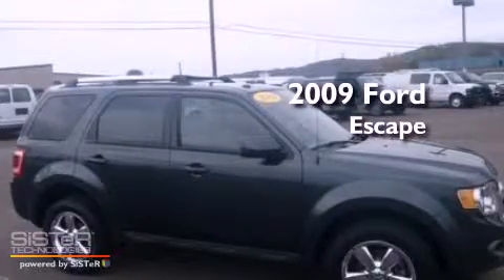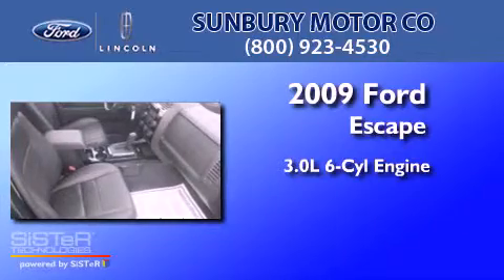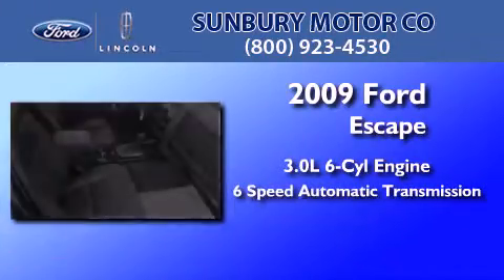This is a 2009 Ford Escape. It has a 3.0 liter 6-cylinder engine, a 6-speed automatic transmission, and 4-wheel drive.